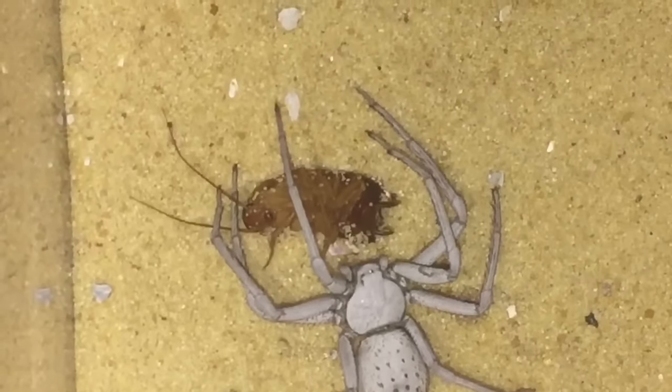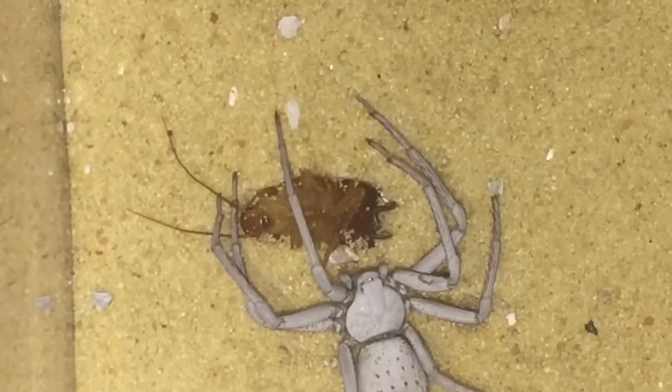Look at that — quick! Nearly dead in ten seconds or so.